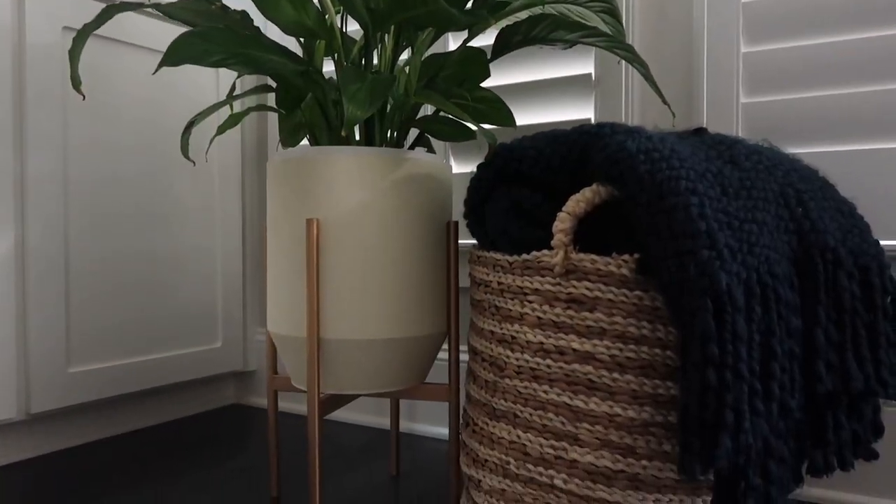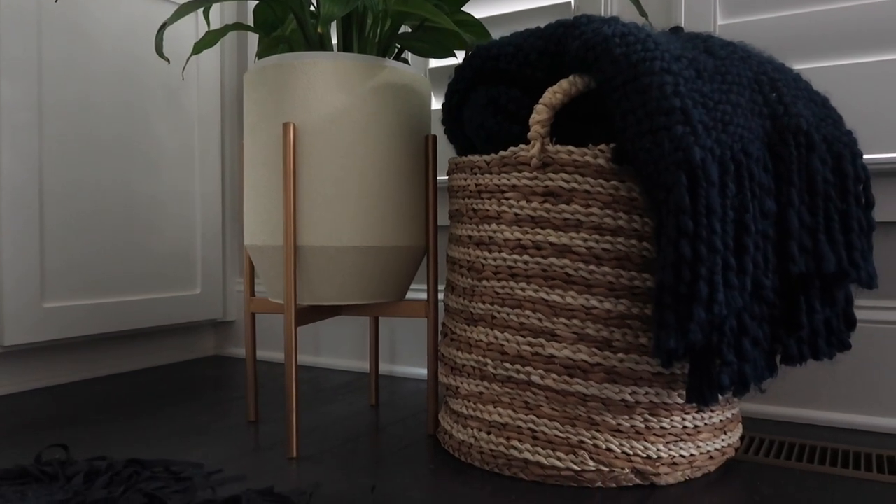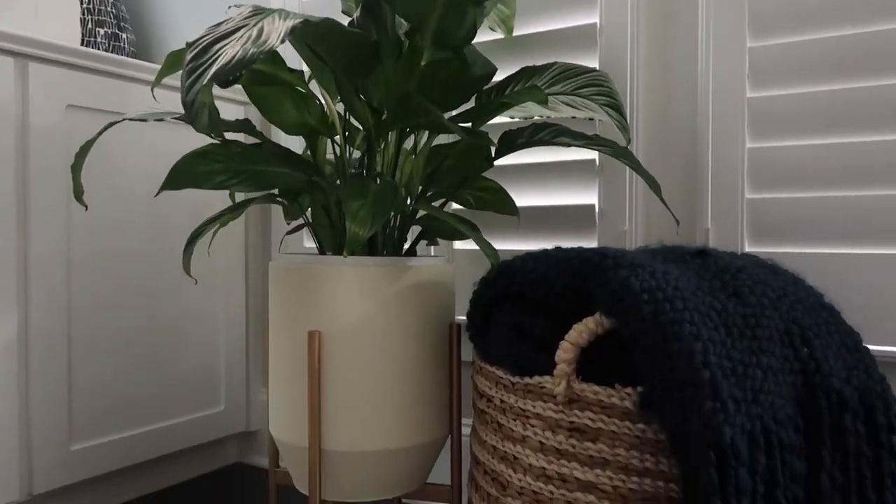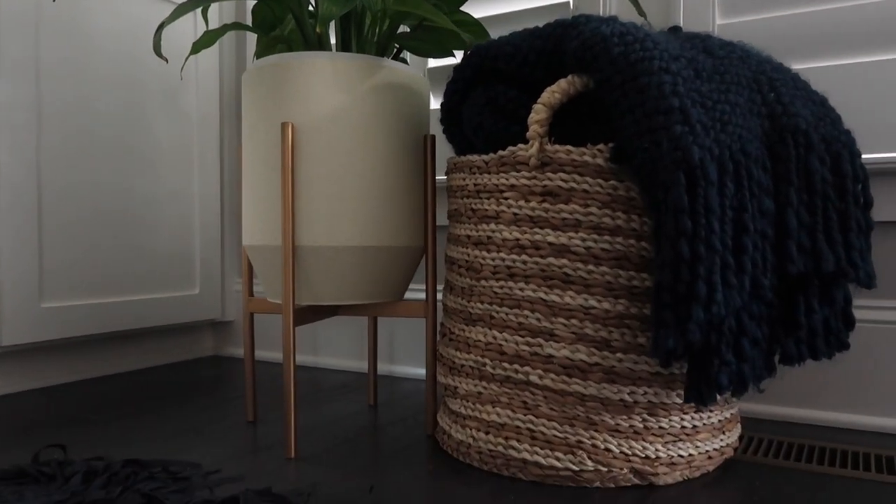Beside the plant, we've got this beautiful oversized basket — I have one throughout the house as well. It houses a lot of great stuff, with a beautiful throw blanket on top. Inside the basket, I actually put the surround sound boom box because it was just a big black box and I didn't want it visible. So I put it inside the basket and then put the throw blanket on top to mask it. You can use your baskets to hide things you don't want the eye to see.